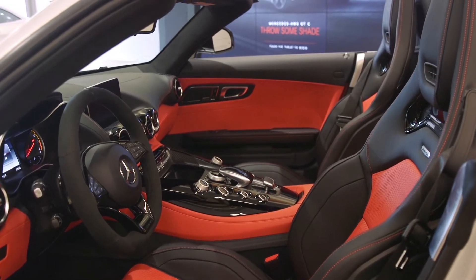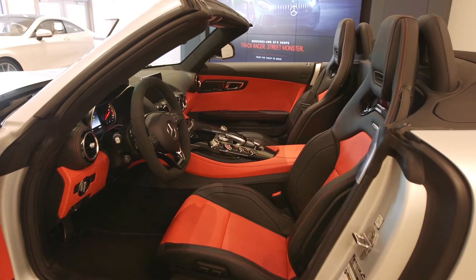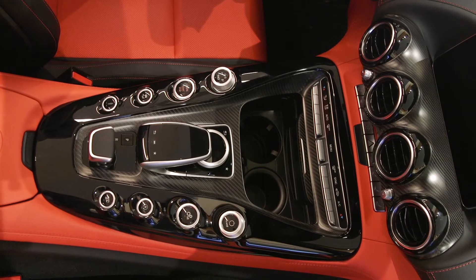A body-conforming performance seat, integrated head restraint, and power-adjusted side bolsters stand ready to wrap the driver in comfort and solid support.